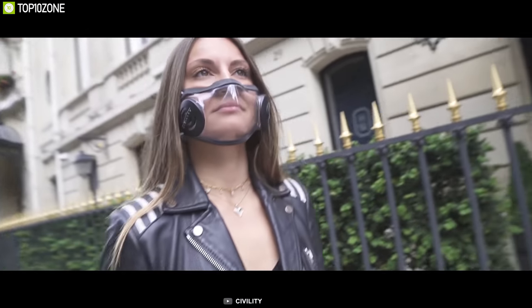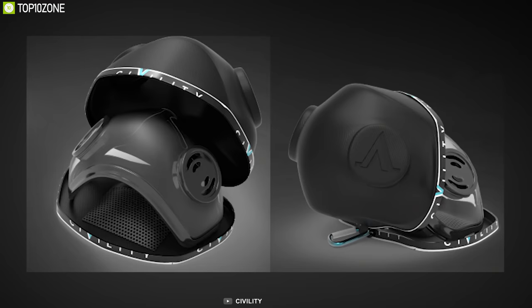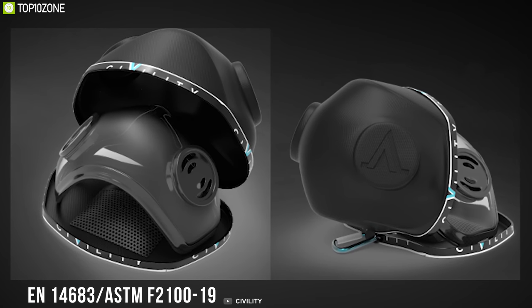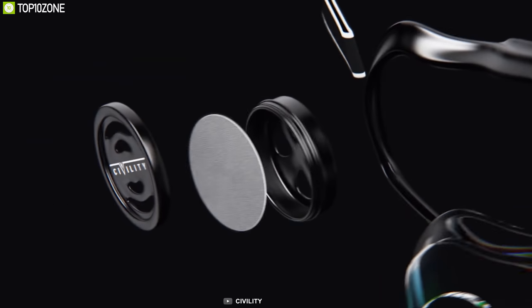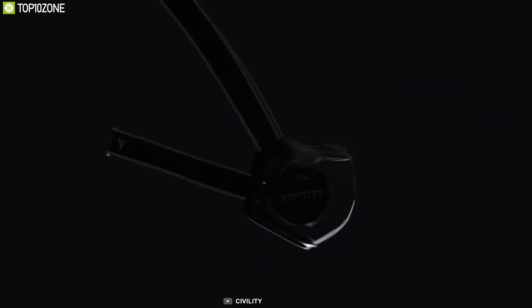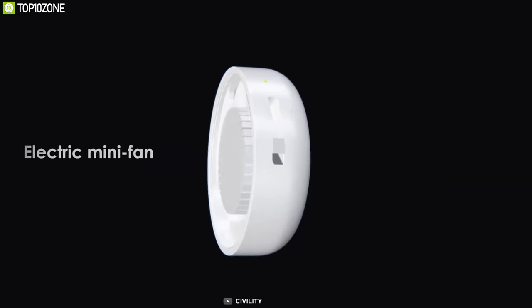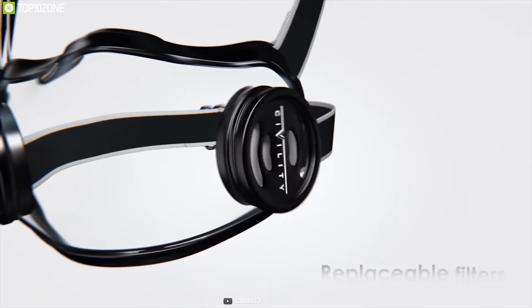A mask that becomes a part of you by letting others see your face, Civility is the next-gen transparent mask of the future. Civility's high-performance filters are governed by the standards EN14683 and ASTM F2119, filtering out 98% of 0.3-micron particles while endorsing breathability. The premium version of the mask replaces traditional vents with two mini electric silent fans, increasing the breathability inside the mask.